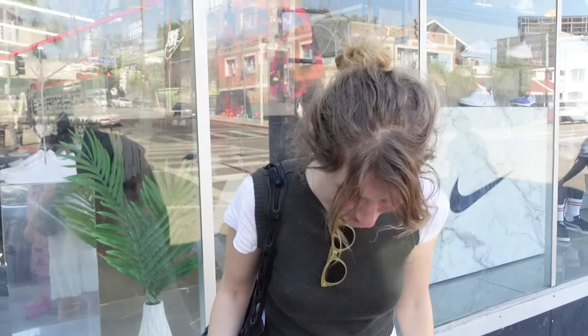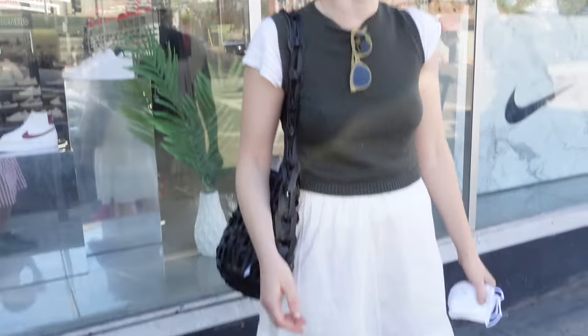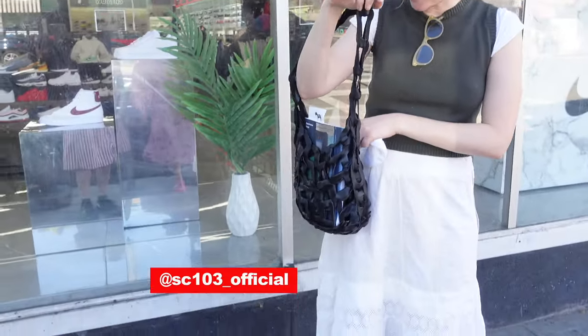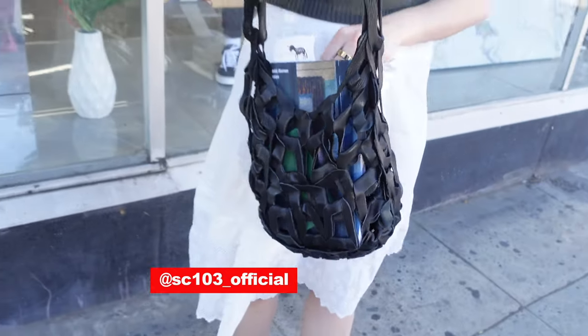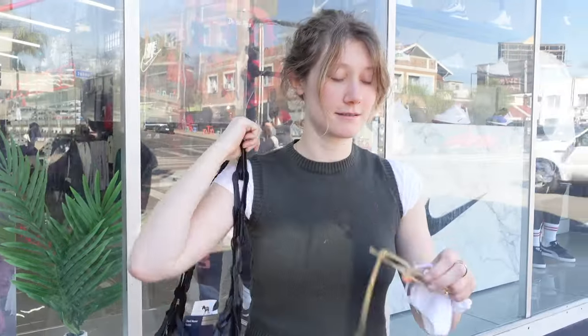I mean, I have big feet so — what size? Size nine. Oh — nine is small, nine is very small, petite. And then this bag is SC 103, a designer in New York. Oh, and these are Garrett Life.